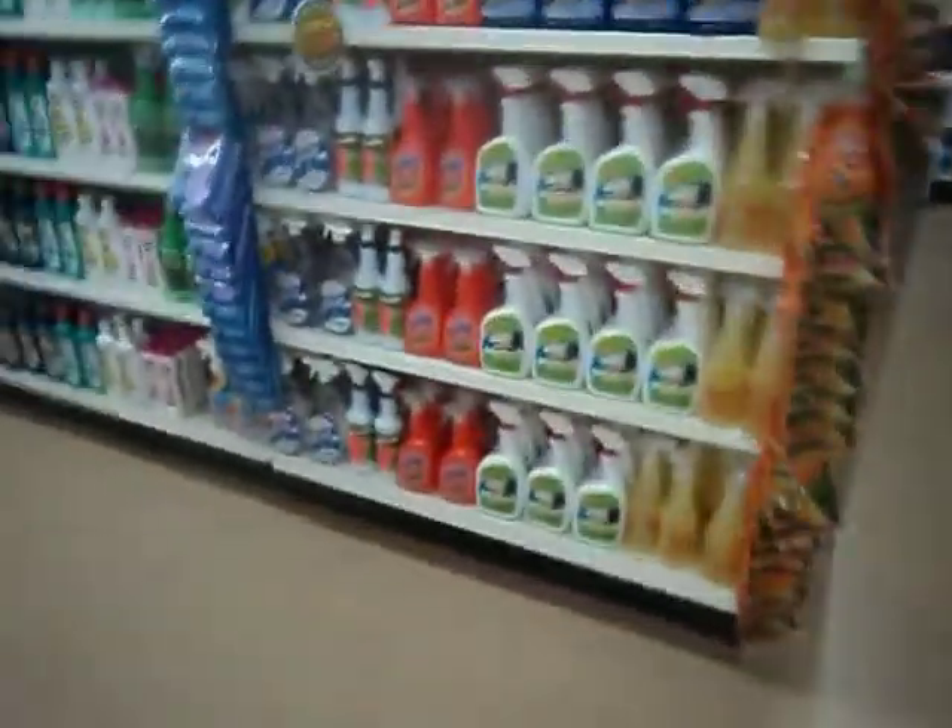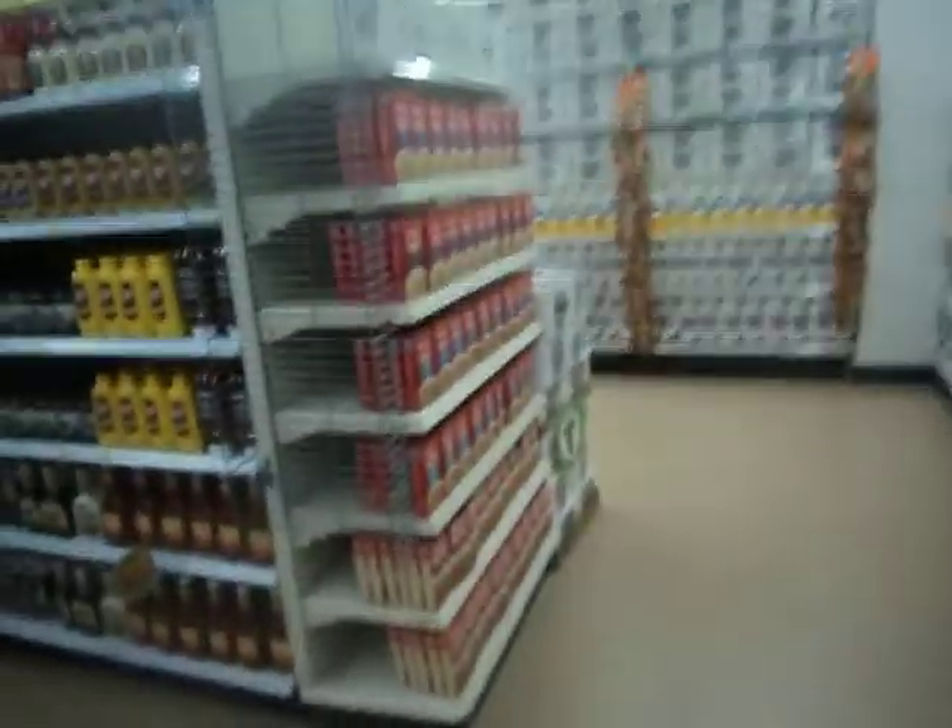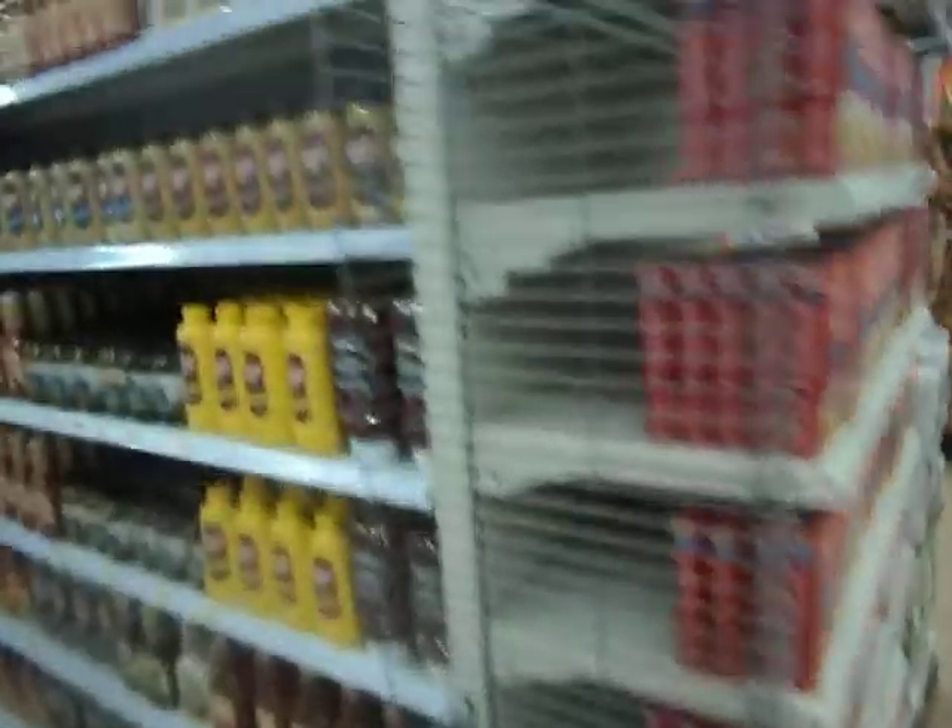If you need to go do some painting, they've got all the different things for that — really nice. And here's some more food.